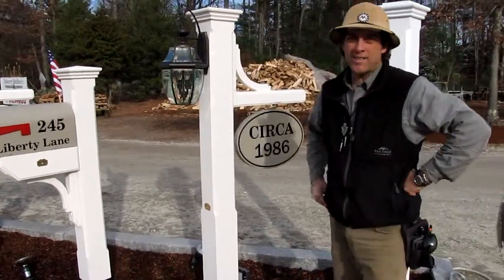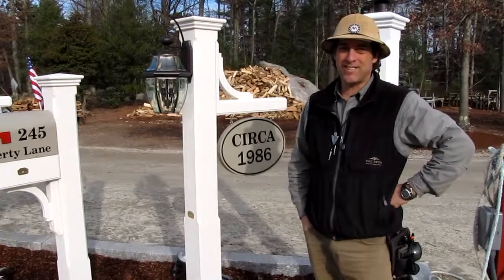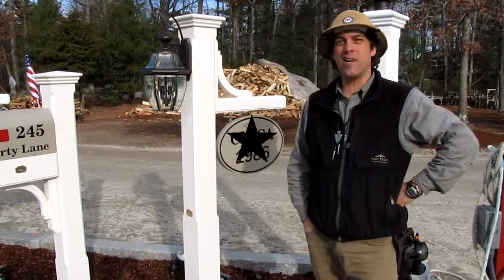So come out to Yankee Mailbox Sign and Lantern at Angel's Garden Center and order a mailbox, sign, or lantern post.